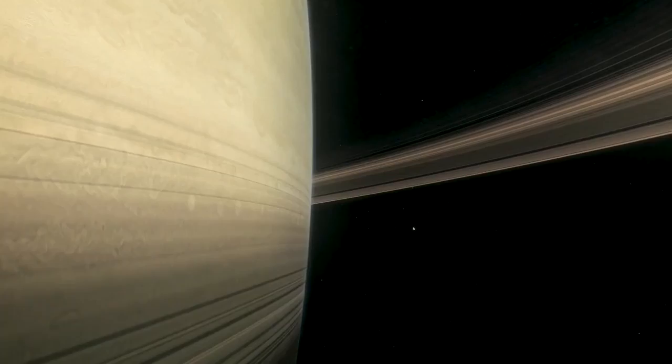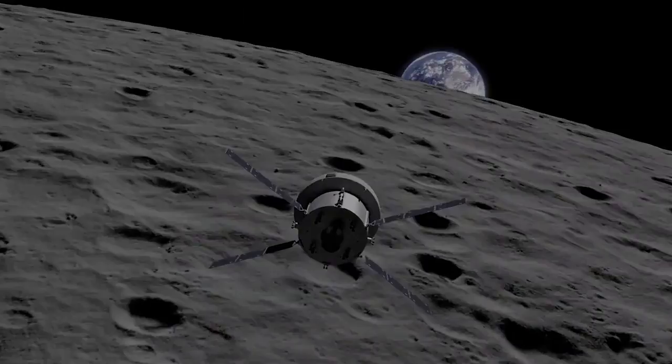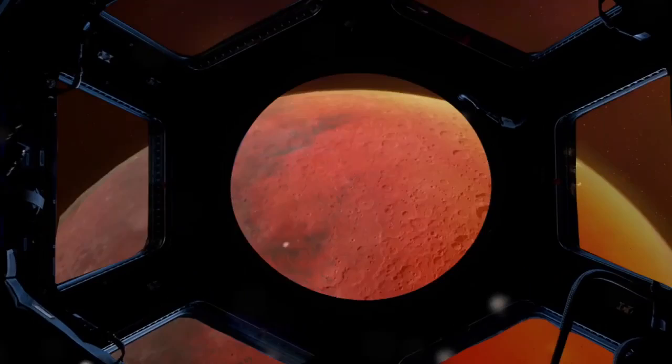Opening up a range of destinations for future Artemis missions to the Moon and beyond.